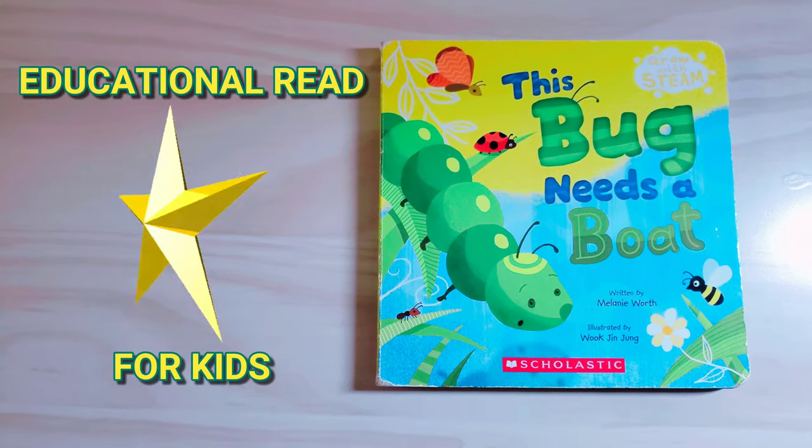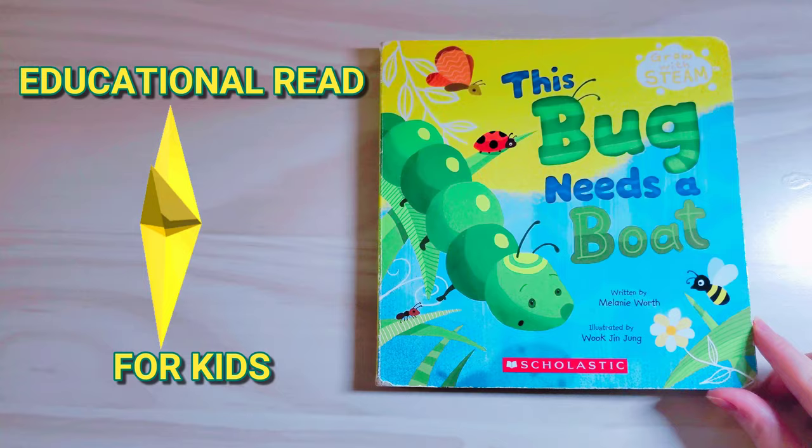This Bug Needs a Boat, written by Melanie Worth, illustrated by Guoxing Zhang.